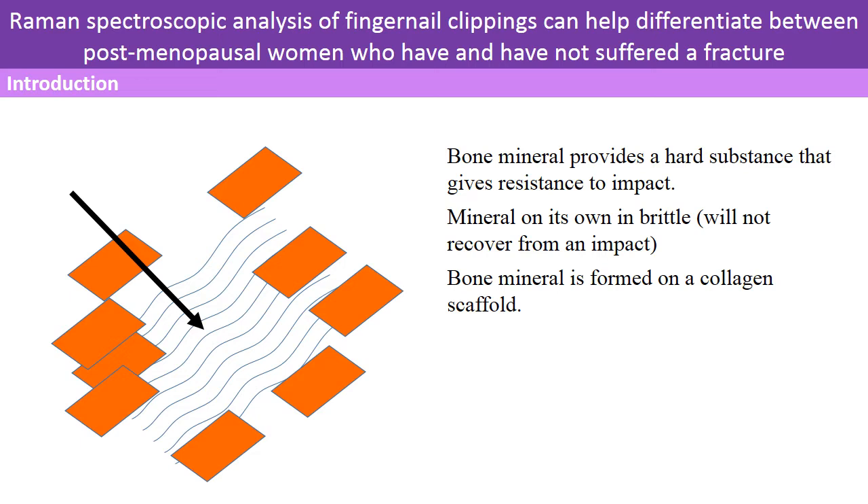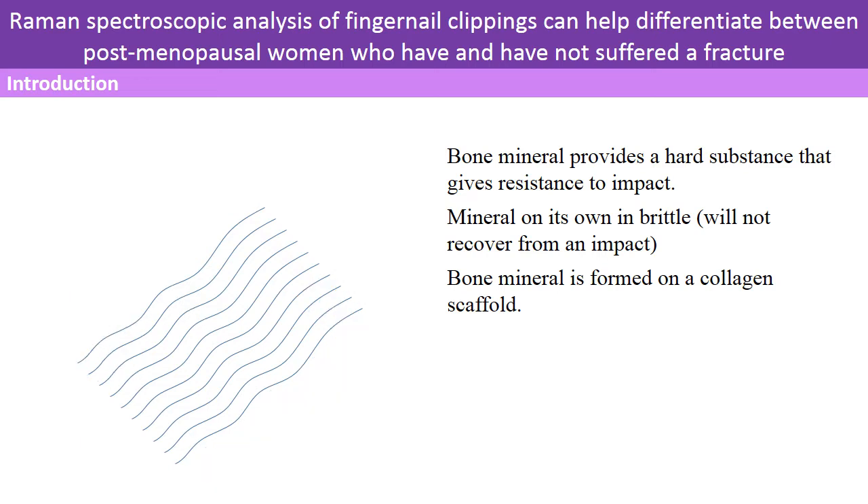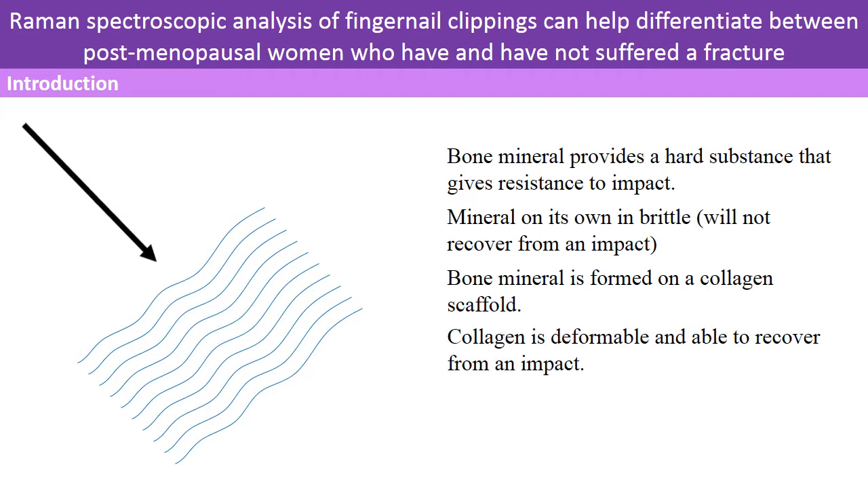Bone is a composite material where the mineral is integrated into a scaffold of collagen. Collagen is more flexible than mineral, allowing it to deform and therefore recover from an impact.